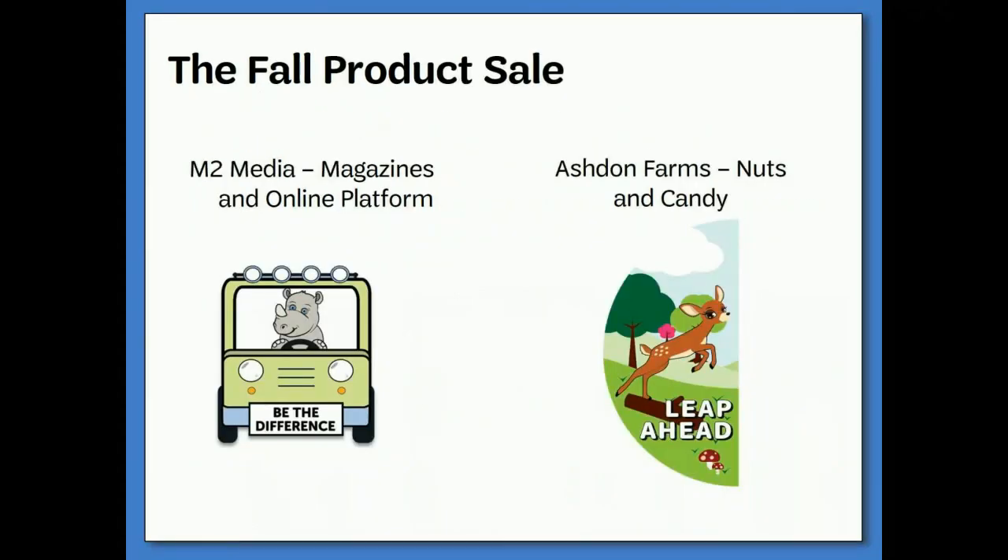Our council partners with two different companies for our fall product items. M2 Media Group is our magazine company and also handles the online platform for this sale. Ashton Farms is our nut and candy company. As with every Girl Scout product sale, we will have a mascot specific to this year, and with two companies we get two mascots. This year, M2's mascot is the rhino, and Ashton Farms' is the fawn. You will see both of these themes reflected in this year's girl recognition options.